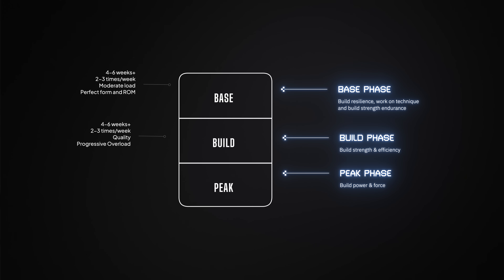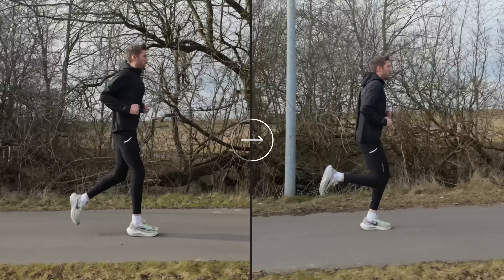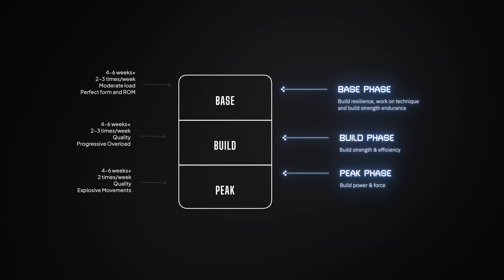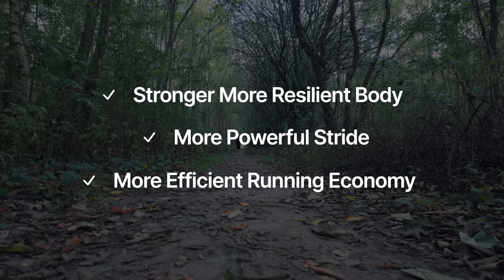Now that you've built strength, it's time to convert that strength into power. Power is the ability to produce force quickly — basically a measurement of how strong you are and how fast you can move that weight. Now we reduce the heavy lifting and do explosive movements: things like jump squats, box jumps, bounds and hops, and Olympic lift variations like power cleans. This phase bridges the gap between the gym and the track, training your nervous system to recruit those strong muscles faster and more efficiently. The goal isn't to get tired — it's neuromuscular efficiency. Each rep should feel fast, snappy, and precise. We stay in this phase for four to six weeks, training two times per week. By the end of these three phases, you'll have a stronger, more resilient body, a more powerful stride, and a faster, more efficient running form. And the best part is you can repeat this cycle with every training block, getting a little stronger, a bit faster, and more durable each time.